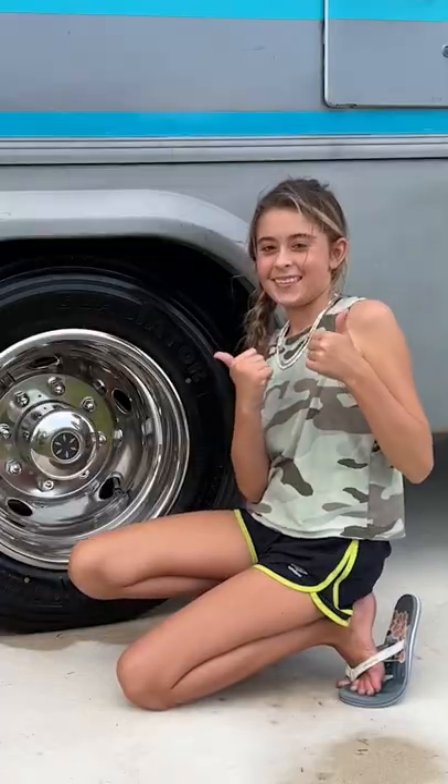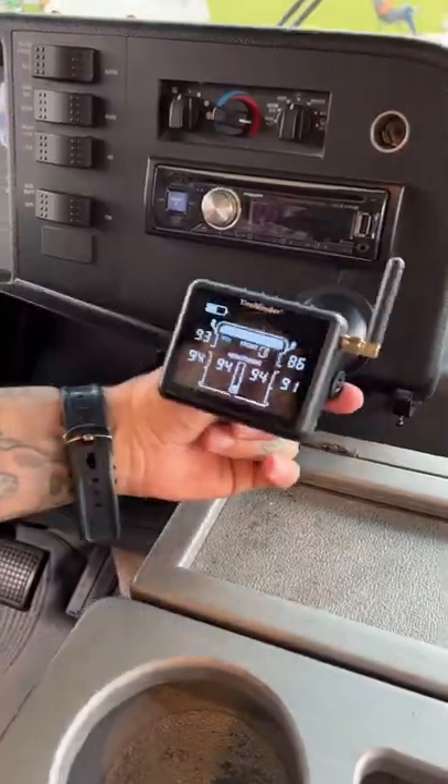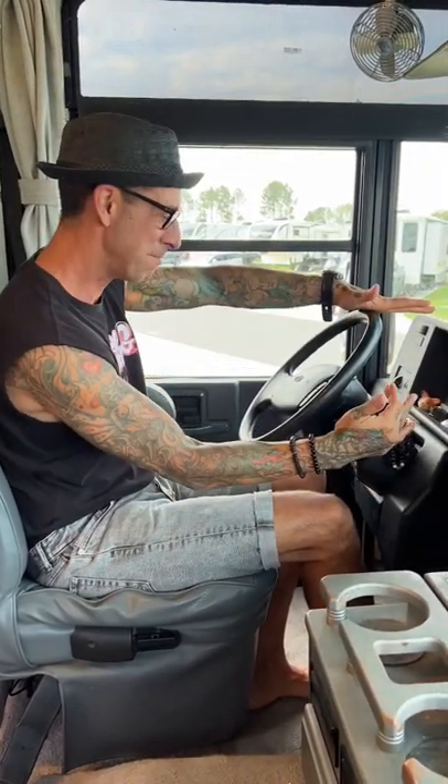It only took us 10 minutes to get the whole system up and running. We put transmitter caps on all six tires and synced it up to the monitor. I'm always stressed out about what my tire pressure is and now that I know what it is, I'm absolutely mind blown. Thank you, TireMinder, for solving this problem for us. We're about to drive 250 miles today, so let's get on the road and peace of mind.